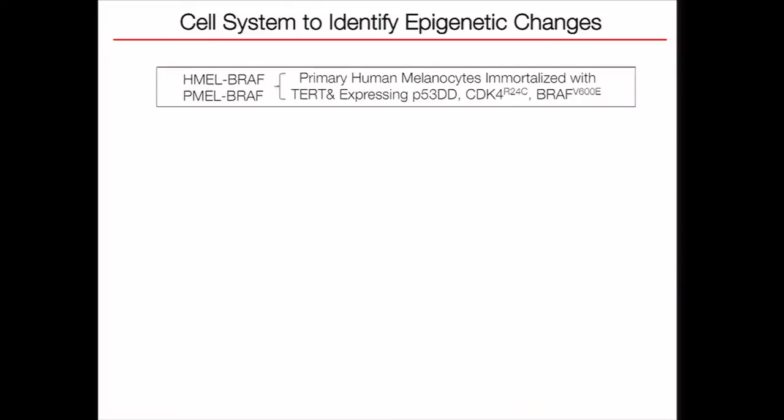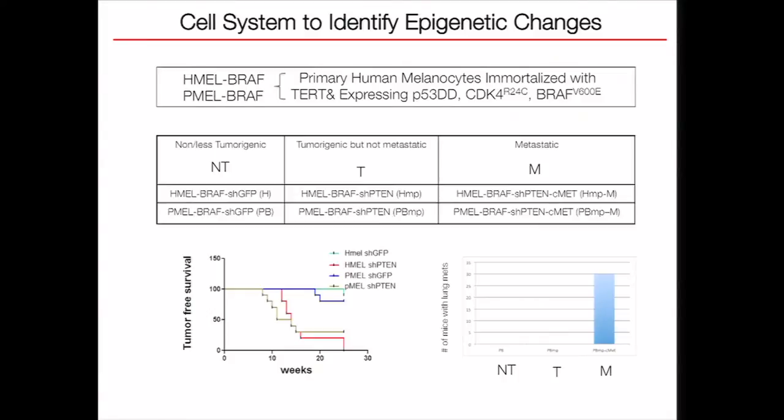We start with the cell line system, initially developed by David Fisher's lab, where they immortalized primary human melanocytes with TERT overexpression mutation, as well as P53 double-negative CDK4 mutation and BRAF V600 mutation. However, these alterations were not enough to produce tumors in mice, so we call them non-tumorigenic. When we add PTEN knockdown in addition to these alterations, there is a drastic formation of tumor in mice.